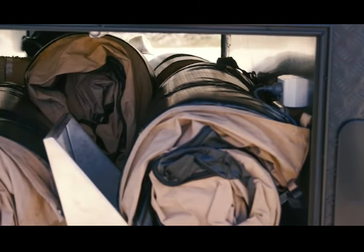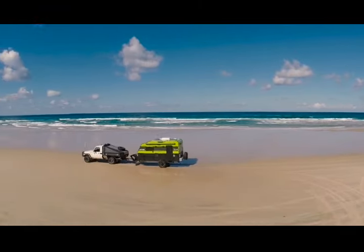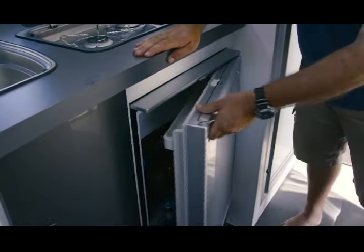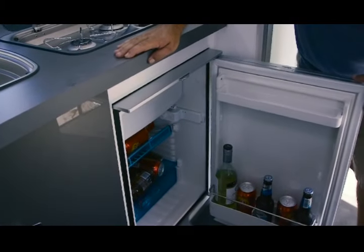Storage here is a tunnel boot, giving you access from both sides — keep all your gear in here instead of keeping it inside. Speaking of inside, let's go and check that out. When it's time to tuck yourself up inside, you'll find everything you need in there as well.